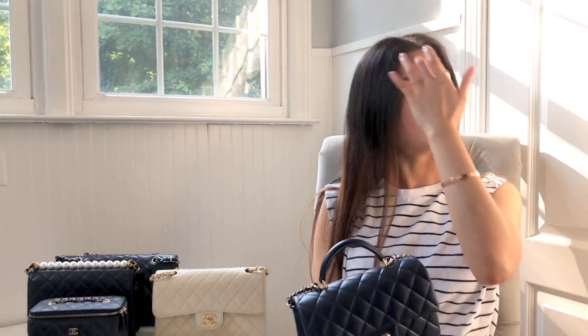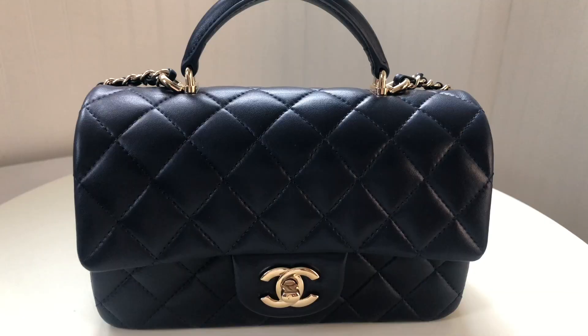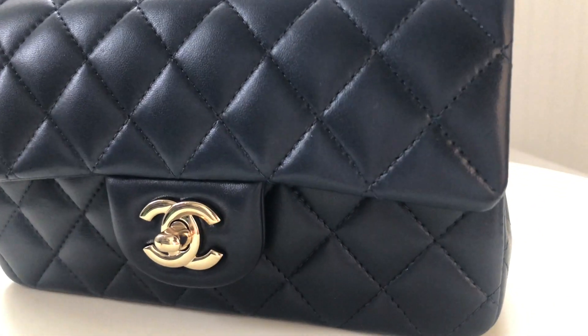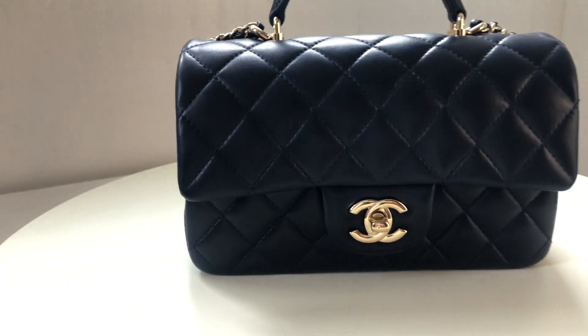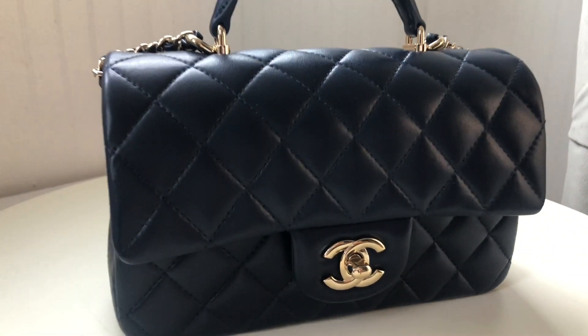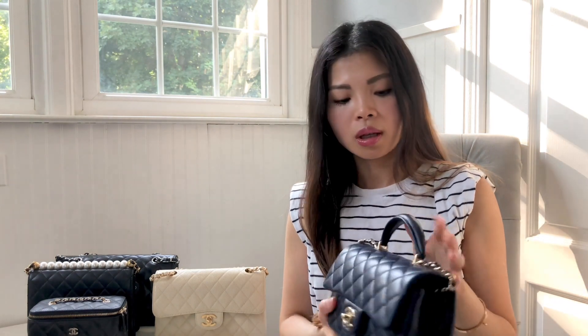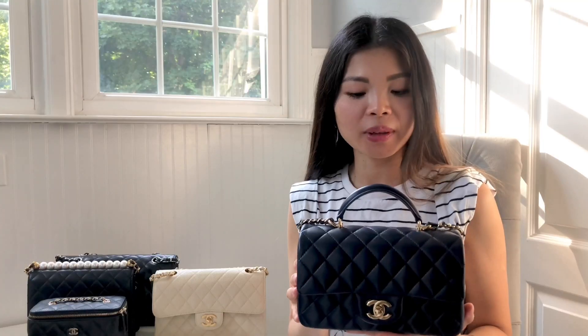That's why, even though I already have other mini flaps, I still wanted to get one with a top handle. The other colors, especially black in caviar leather, are very premium, so I was searching for neutral alternatives. Navy to me is one of the best alternatives to black — it can almost look black in many settings but under natural light it's clearly navy. It was about retail price so I didn't mind paying for it. I took it out on one of our date nights with my husband and something happened.